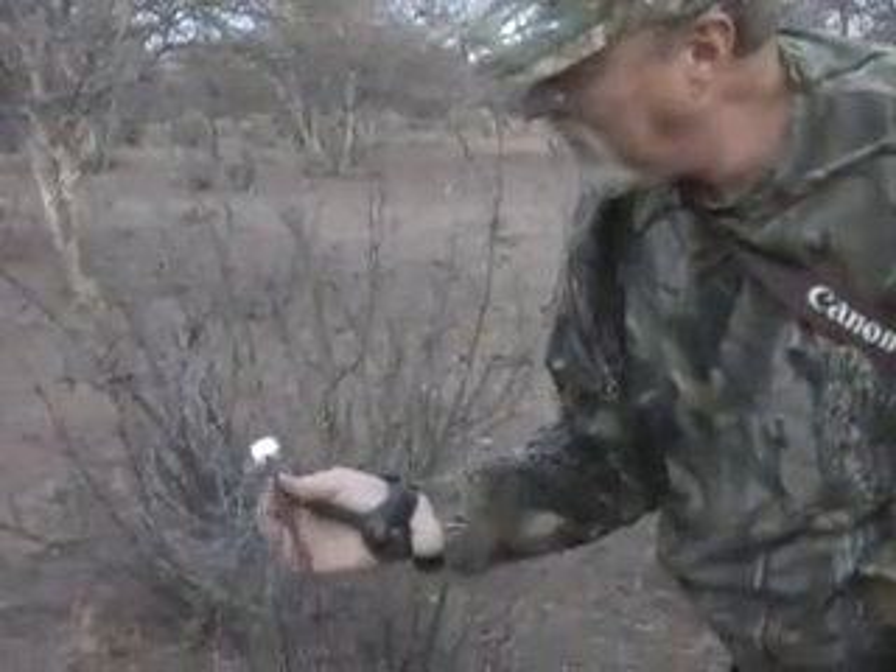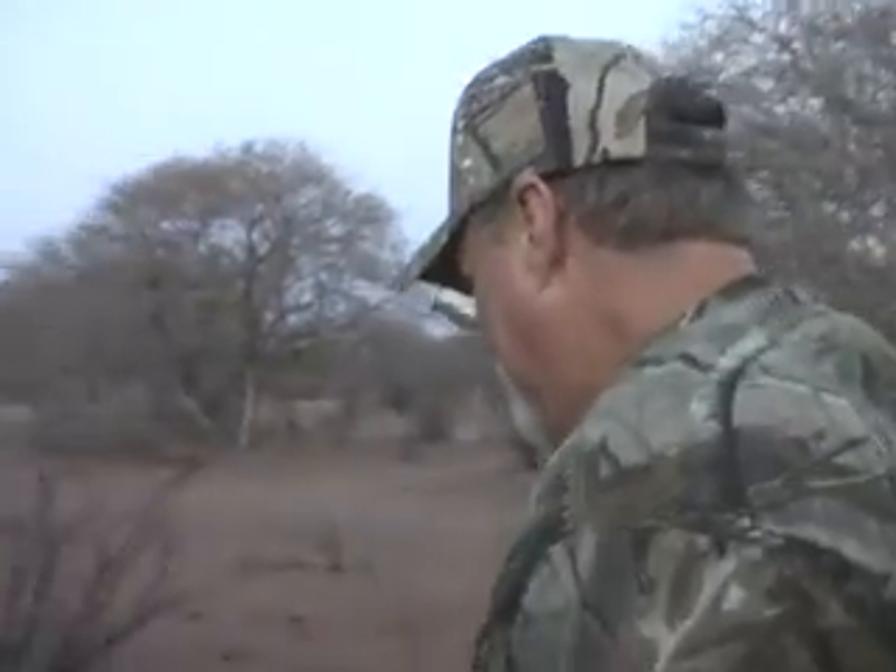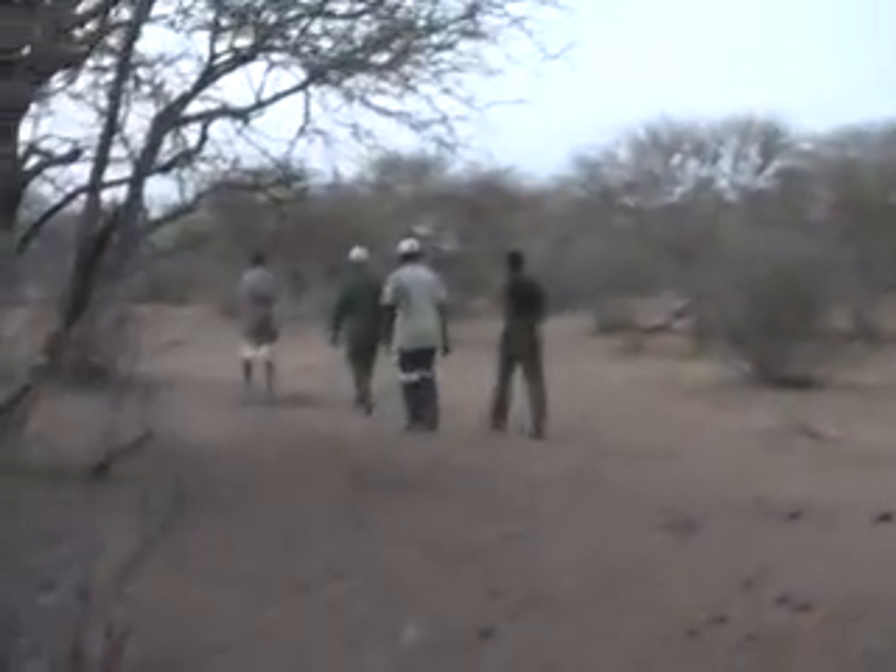Good penetration there, eh? Yeah, got blood right to there. That's good. Looks like good blood — that's good blood.